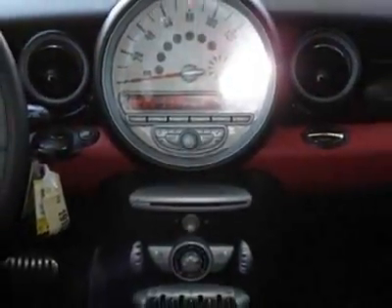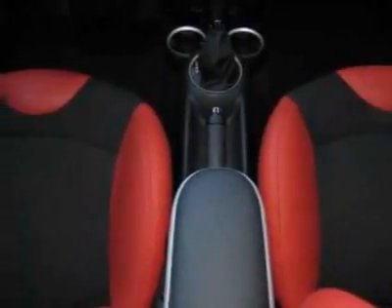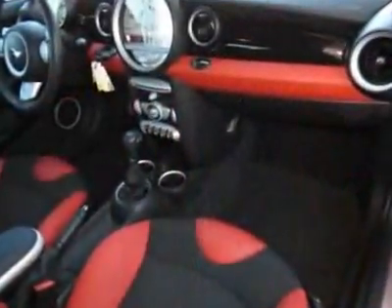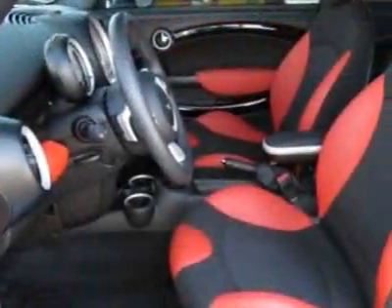Piano black interior trim, Bluetooth mobile phone and USB iPod adapter, chilly red, red carbon black, cloth and leather seat trim, anthracite headliner, and the sport package.